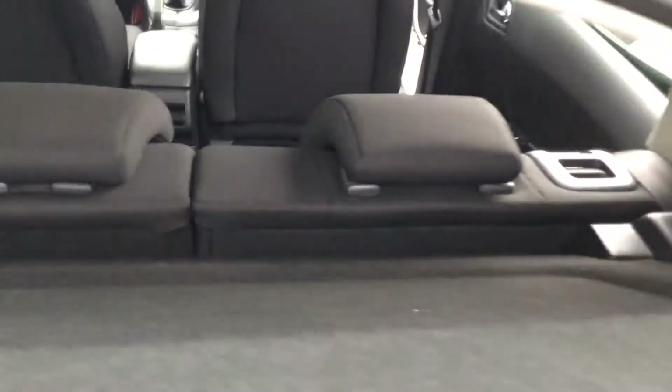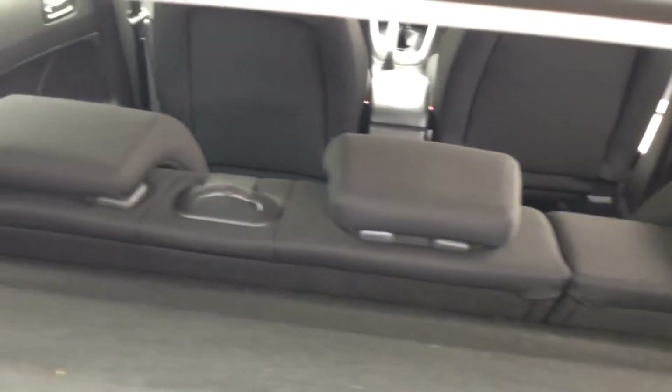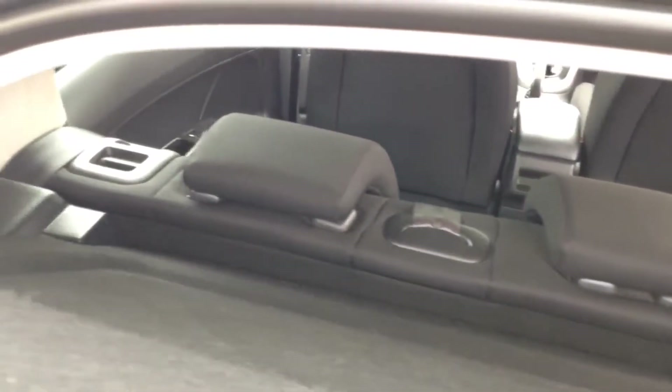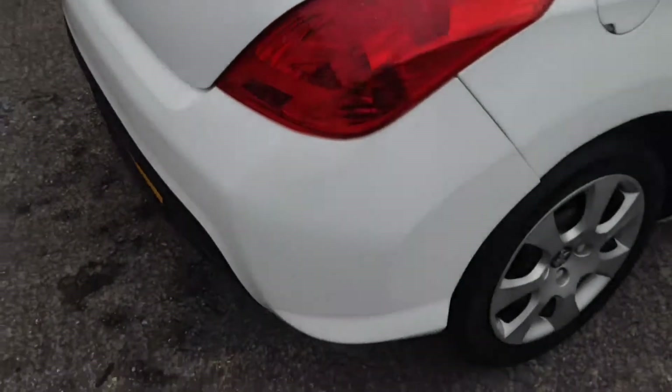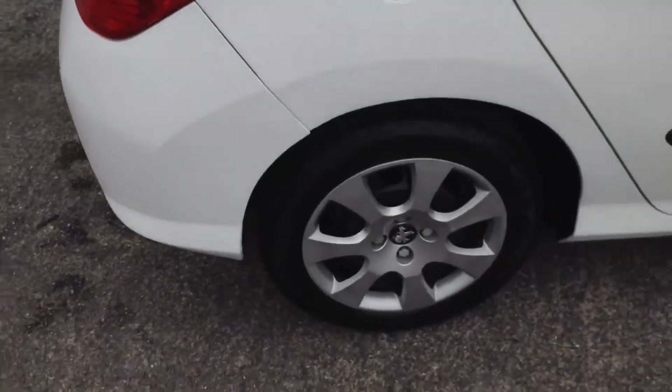It comes with a parcel shelf, and looking through you can see the rear seats have a 60/40 split. These will fold down and they feature three active headrests.